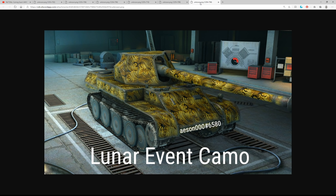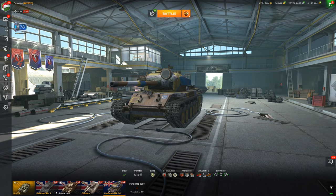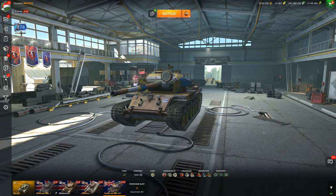Big thanks to my moderator Asin for getting all of these camos so quickly. So that's the lunar event coming into World of Tanks Blitz. I just woke up so if I messed anything up, I'm very sorry — but I'll be letting you guys know the stats of all these tanks as they come into the game. Hopefully all of you are doing well. Make sure to smash that subscribe button, and I'll be seeing you in the next one.